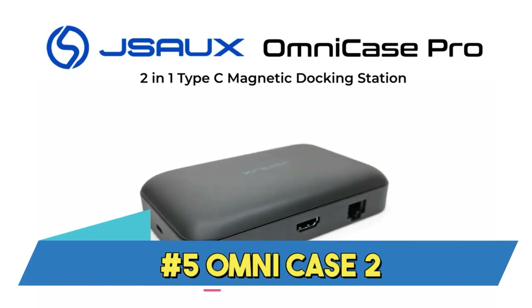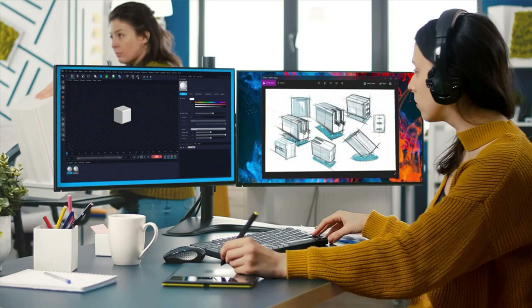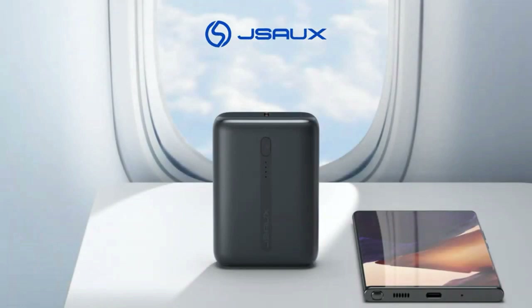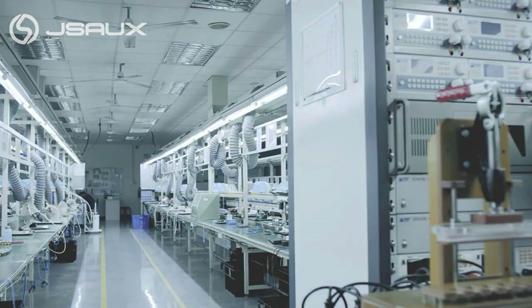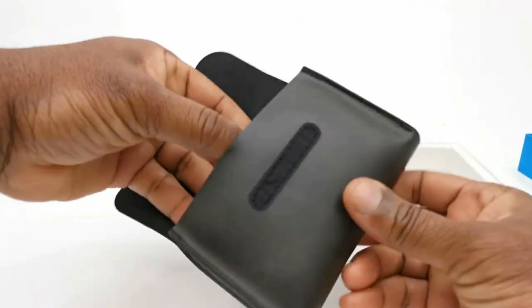Number 5: Omni Case 2. JSOC's Omni Case 2 Pro docking station has 12 ports, including a 4K display output and can deliver up to 100 watts of power through USB-C, making it a great choice for gamers. The Steam Deck may also be used with this docking station, and JSOC's has a unique stand that allows the handheld gaming computer to be placed atop the docking station.